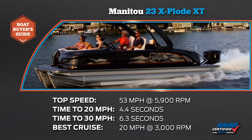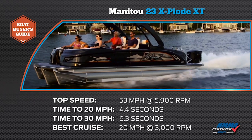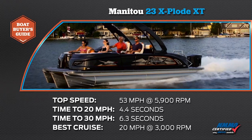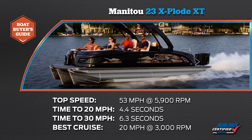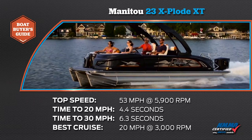We reached a top speed of 53 miles per hour at 5,900 RPM. Our time to 20 miles per hour was 4.4 seconds, and our time to 30 miles per hour was 6.3 seconds. Our most economical cruise speed was 20 miles per hour at 3,000 RPM while burning 5.6 gallons of fuel per hour.